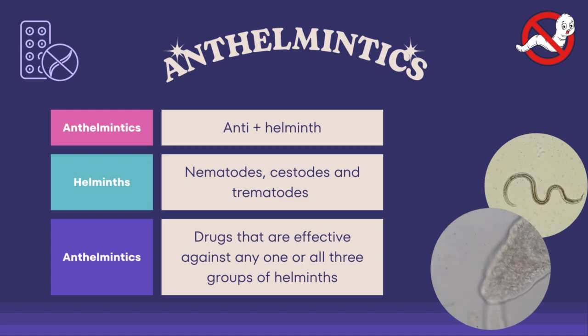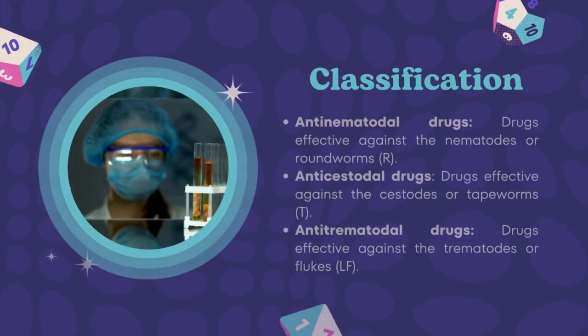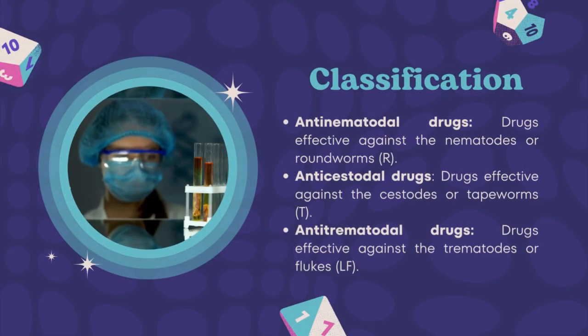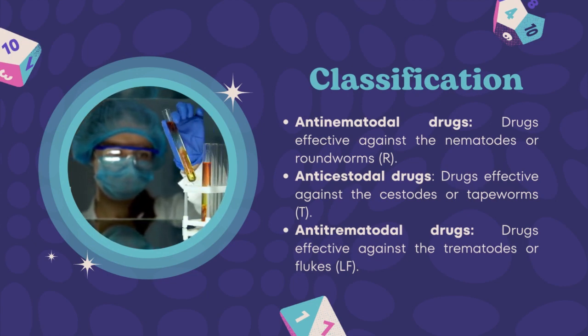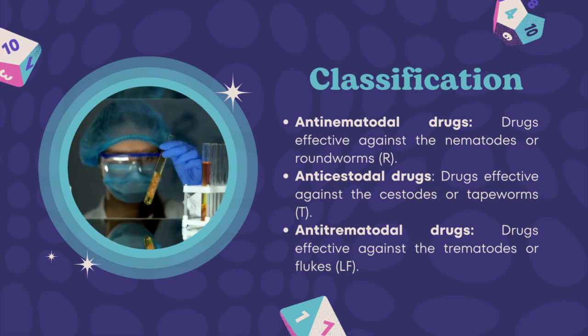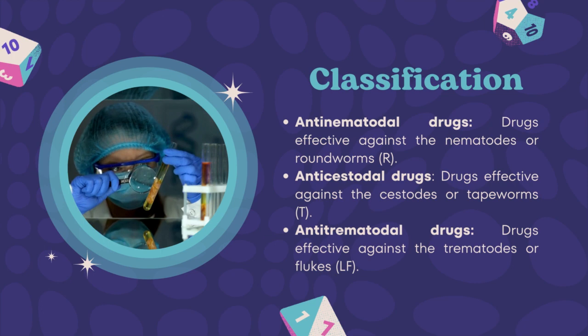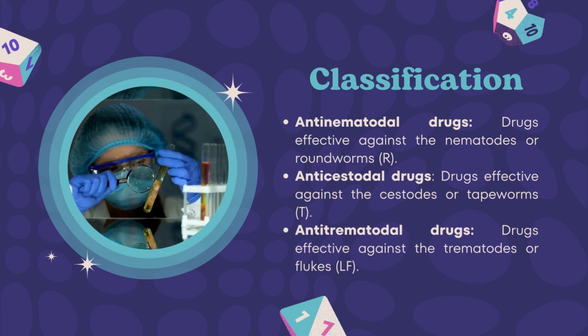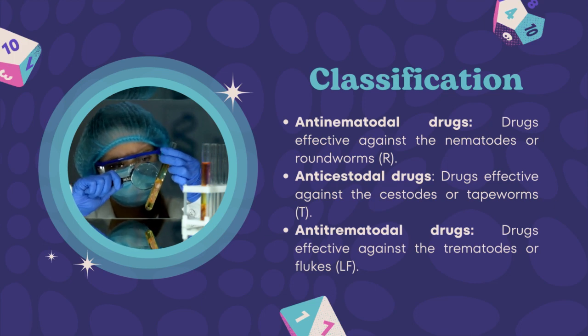These helminths are nematodes or roundworms, cestodes or tapeworms, and trematodes or flukes. Anthelmintics are drugs that are effective against any one or all three groups of helminths. There are three classifications of anthelmintics: antinematodal drugs effective against nematodes or roundworms, anticestodal drugs effective against cestodes or tapeworms, and antitrematodal drugs effective against trematodes or flukes.